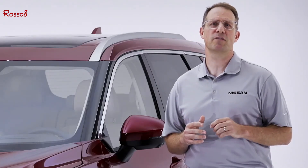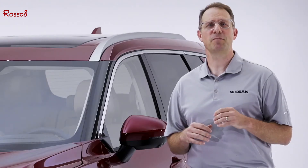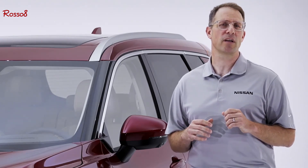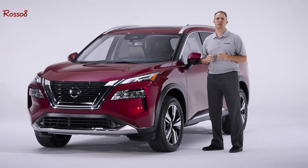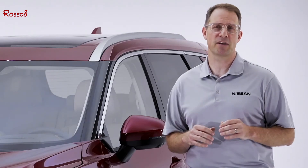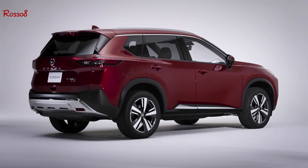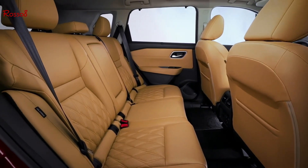The most important thing to parents of young children is keeping their families safe. The new 2021 Rogue offers the most standard safety features in its class, including Nissan's Safety Shield 360 across the entire lineup. This means every Rogue starts with six active safety features, including blind spot warning, forward and rear automatic braking, lane departure warning, and rear cross-traffic alert. There are also 10 standard airbags and available blind spot intervention and traffic sign recognition. Plus, you'll get standard rear door alert — a patented feature to help parents remember, with a quick honk of the horn, to not leave precious cargo behind in the rear seat of a hot car.